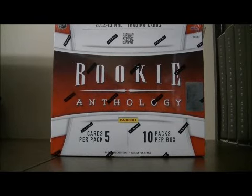Hello again everybody, welcome to our eBay Box Break. This is for the 2012-2013 Panini Rookie Anthology, group break number 91. 10 spots, 3 teams each, random.